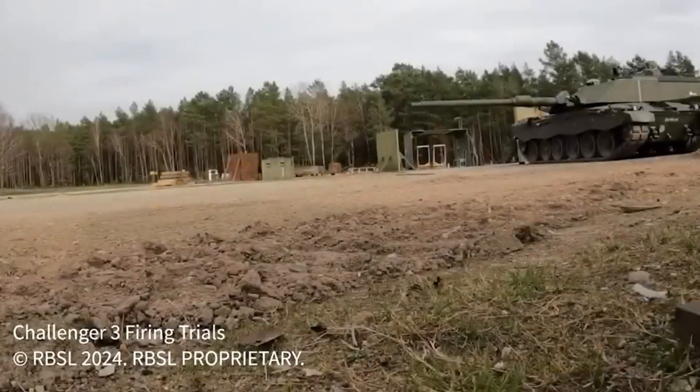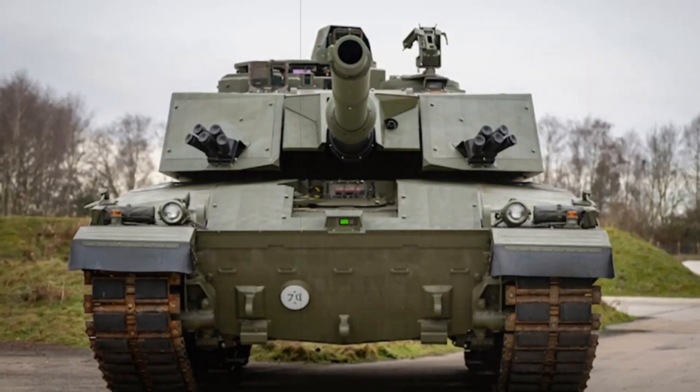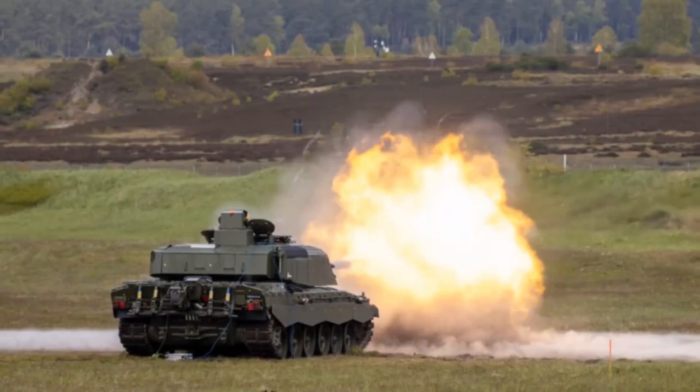Digital systems enhance situational awareness and interoperability on the battlefield. It's everything the Challenger 2 wasn't, and more.